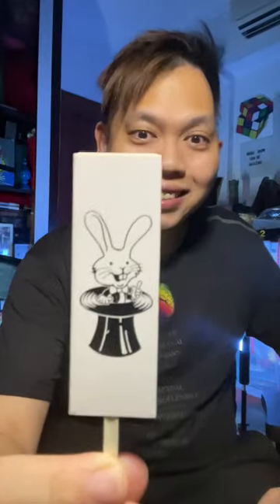A classic trick in magic: appearing a rabbit from a top hat. Shh! I'll show you the secret. Actually, there's a trap door.